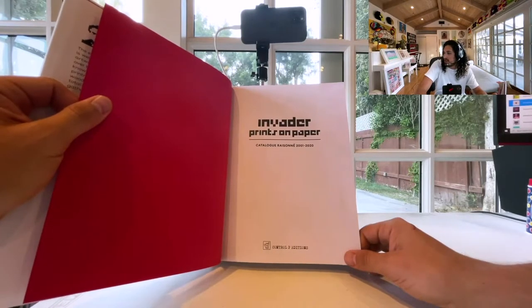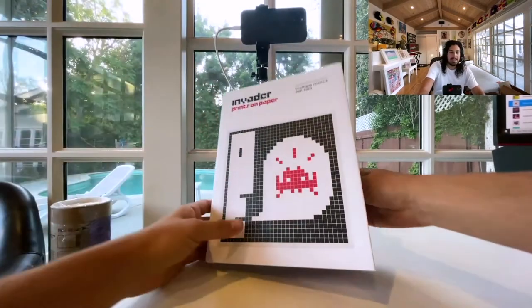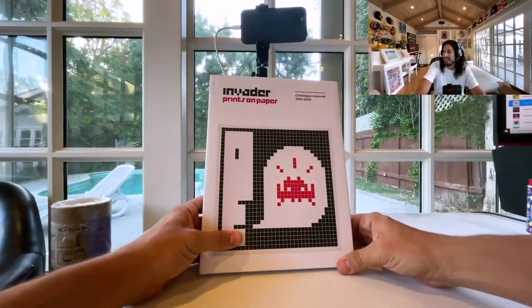I highly suggest going to Tokyo if you can. This book is all of the print work he has released in the last 19, 20 years.